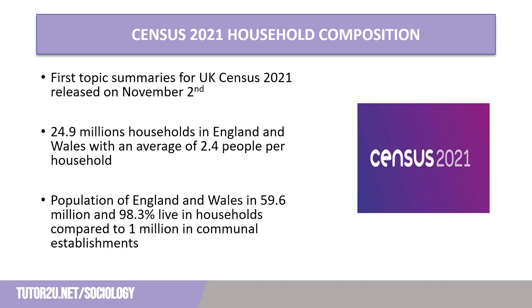The first summary on demography and migration includes data that is useful for students of families and households, as it gives us a breakdown of who is in each household and what is referred to as household composition. The headline figures report that there are 24.9 million households in England and Wales, accounting for 98.3% of the 59.6 million people that ordinarily live there. The remainder live in communal establishments including student halls of residence, residential homes, and state institutions.